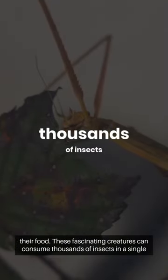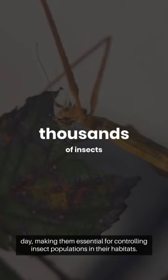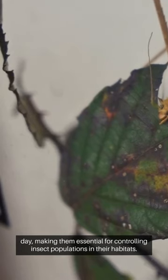These fascinating creatures can consume thousands of insects in a single day, making them essential for controlling insect populations in their habitats.